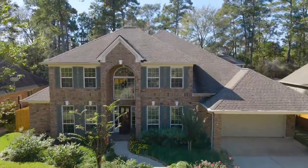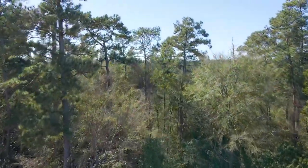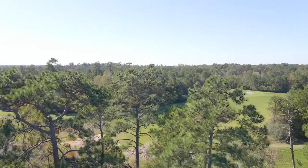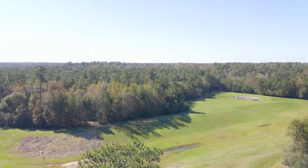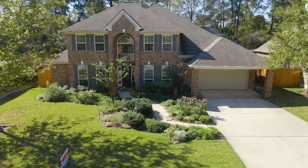Meticulously maintained, this emerald home backs to a private nature reserve in Indian Springs, in close proximity to two shopping centers with plenty of shops and restaurants, and the George Mitchell Nature Preserve where you can enjoy endless hike and bike trails.